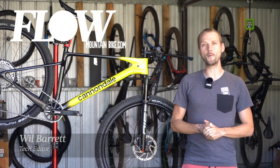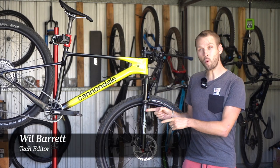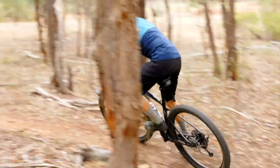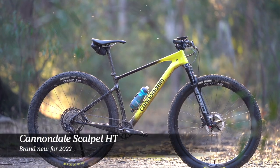Howdy folks, it's Will here from Flow Mountain Bike, and this is one of the best handling hardtails I have ever tested. This is the brand new Cannondale Scalpel HT.